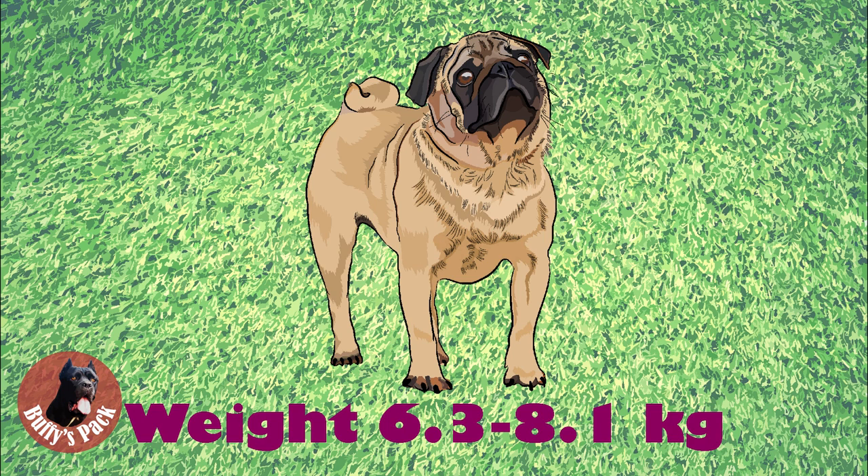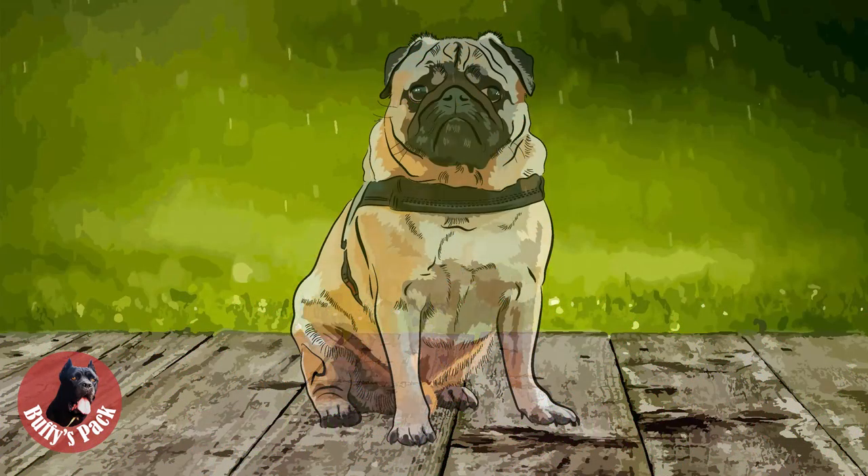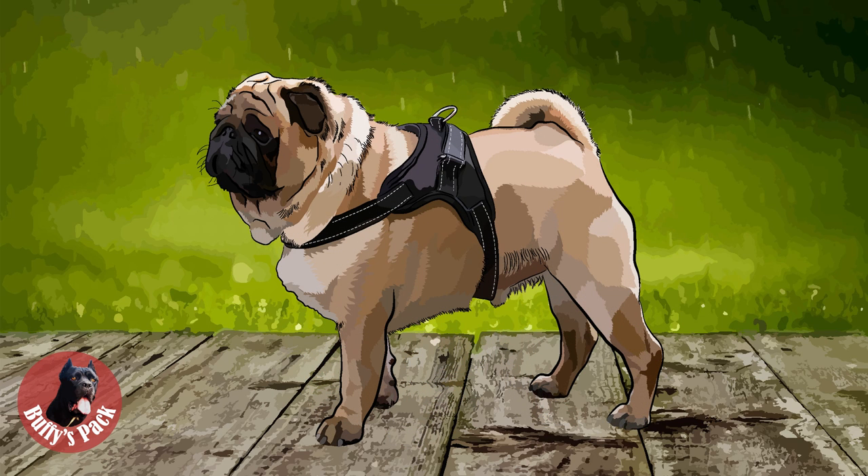For some reason, FCI standards don't separate male and female weights for pugs, giving the ideal weight as 6.3 to 8.1 kilograms. Male animals should have two apparently normal testicles fully descended into the scrotum. Obviously, only functionally and clinically healthy dogs with breed-typical conformation are allowed to be used for breeding. Aggressive and overly shy dogs are subject to disqualification, as well as any dog clearly showing physical or behavioral abnormalities. Any departure from the standard should be penalized in exact proportion to its degree and its effect upon the health and welfare of the dog.